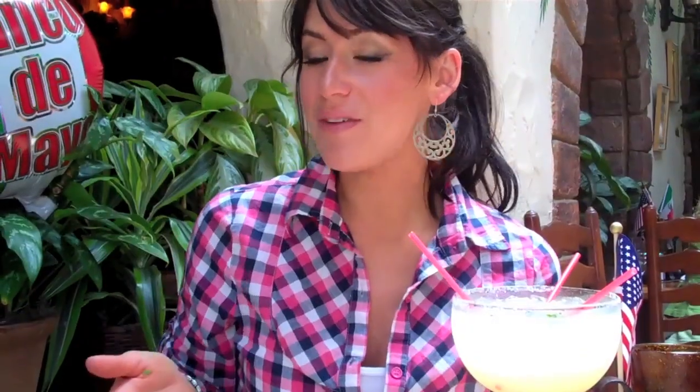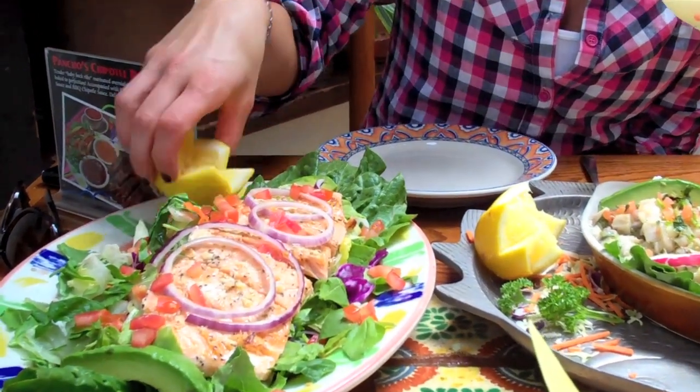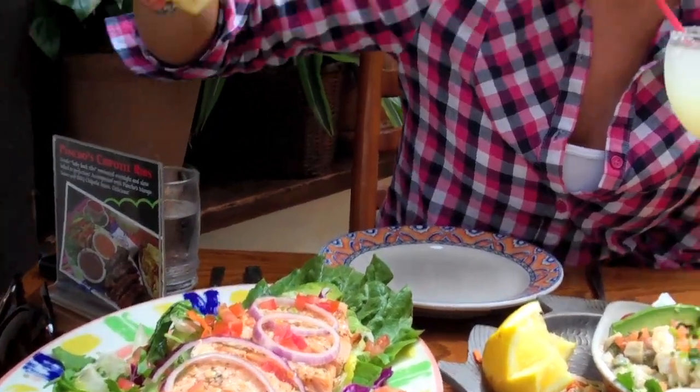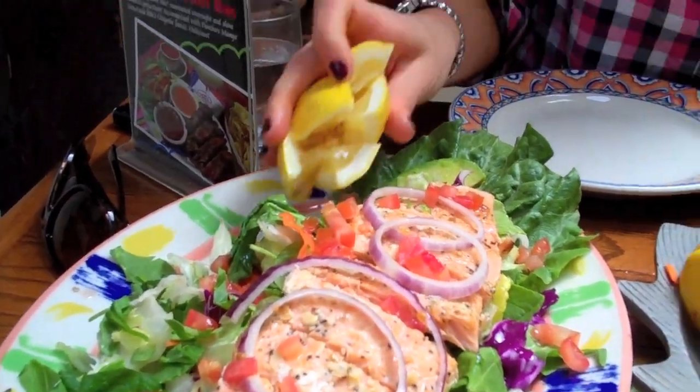We also have a spinach salad with salmon and avocado. It has tomatoes, red onions, carrots, and we sprinkle it with some lemon juice for dressing. We also have oil and vinegar and garlic on top.